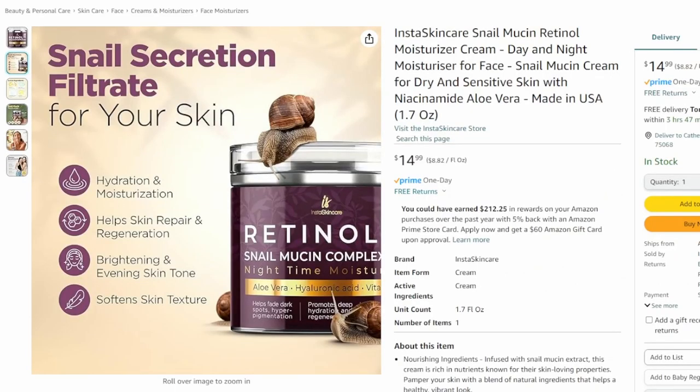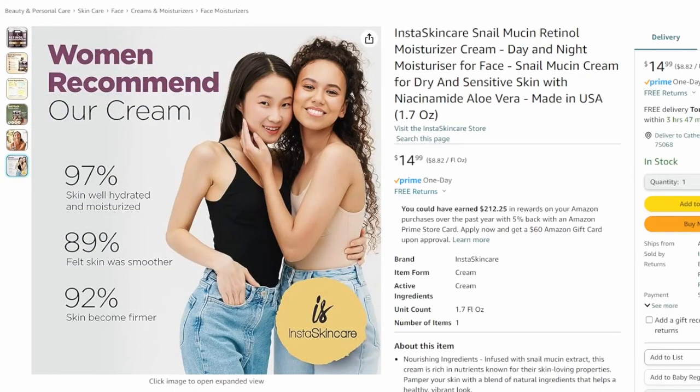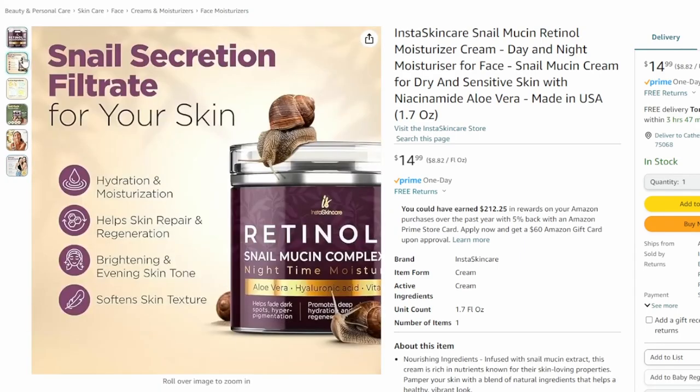So the first thing we're gonna be talking about today is this product right here. If you are not familiar with this, it's called snail mucin moisturizer cream. If you haven't heard about this, it is such an amazing, great hydrating and moisturizing product. The claim is that it hydrates, moisturizes, and smooths your skin, but it also helps it become firmer. Over 90% of people who have used this product claim they get these benefits. We have a promo code for you — it gives you 20% off.